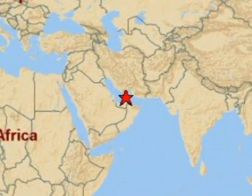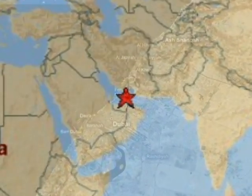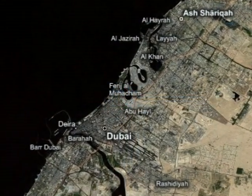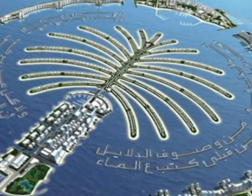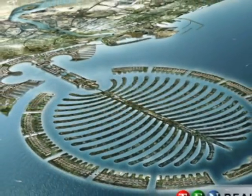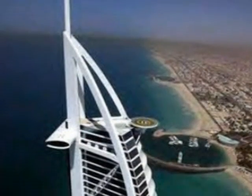Dubai, one of the richest places in the world, has come up with an ingenious way to regain land from the sea. Dubai's engineers have created three artificial islands: the Palm Jumeirah, Palm Jebel Ali, and the Palm Deira. These islands are stable enough to support a 12-story building.